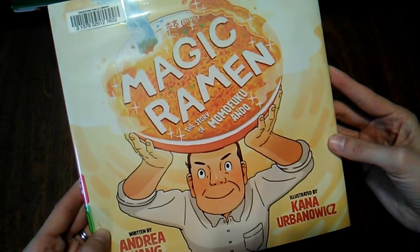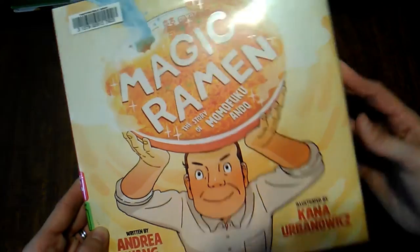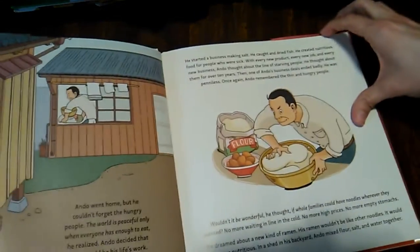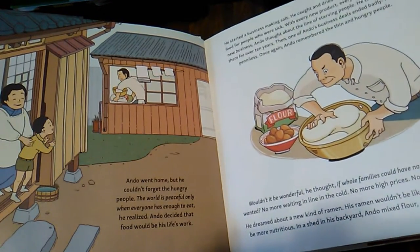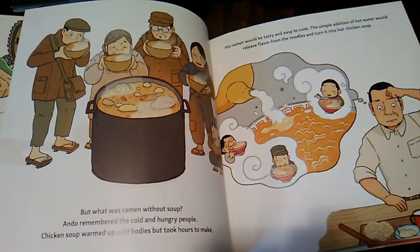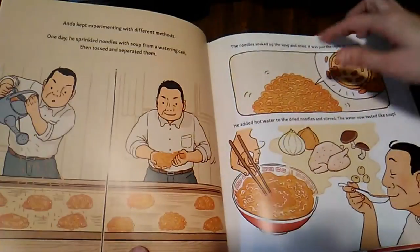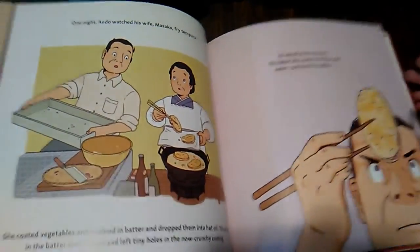This is so cool — Magic Ramen, The Story of Momofuku Ando, written by Andrea Wang, illustrated by Kana Urbanowicz. It's the story of instant ramen. It's so fascinating to hear about Momofuku Ando and everything he did to make instant ramen what it is today and to help poor people be able to get food. It's just amazing. I really, really like this one.